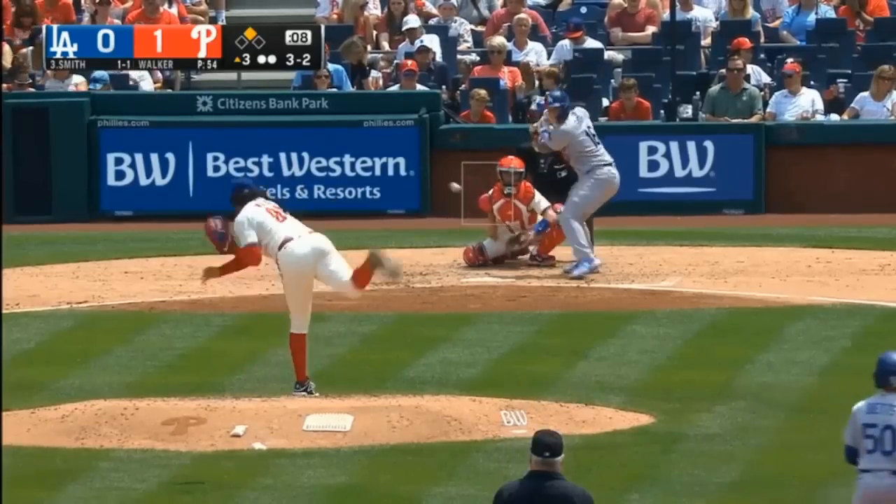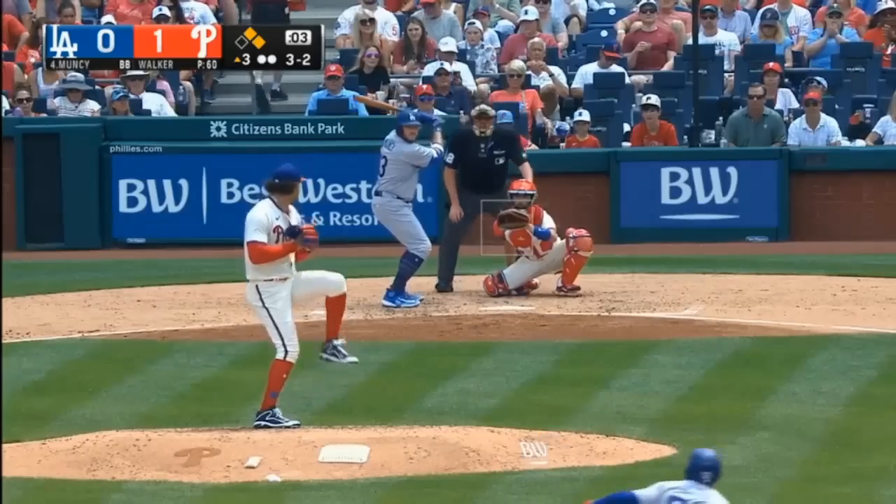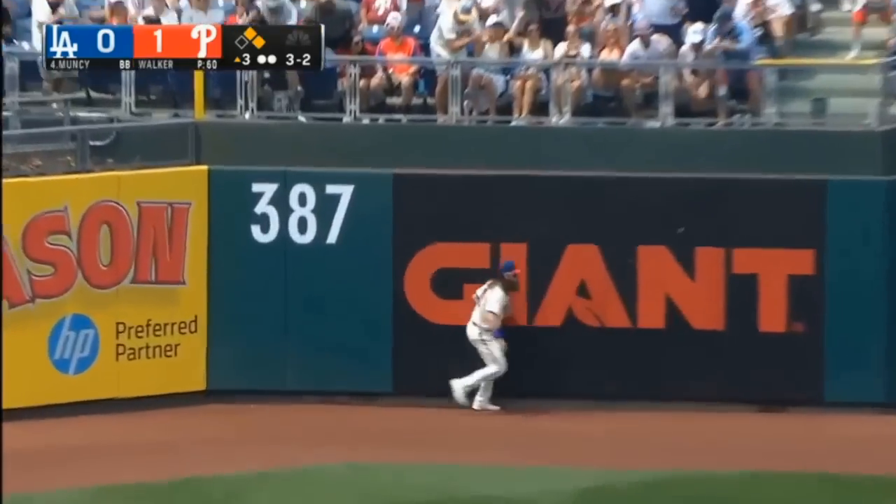Betts comes up. Inside ball. Well, there they go — and a fly ball out toward the corner, reaches up, makes the catch.